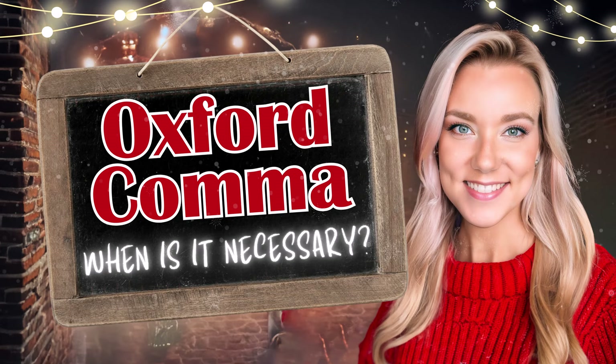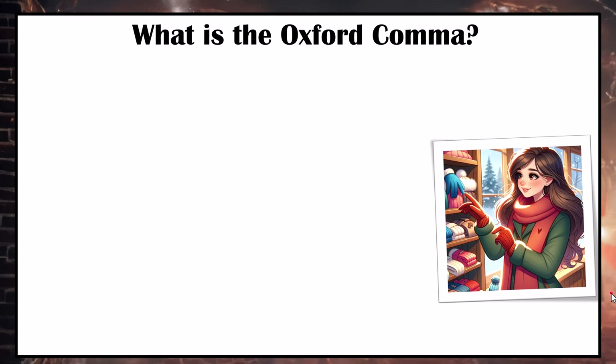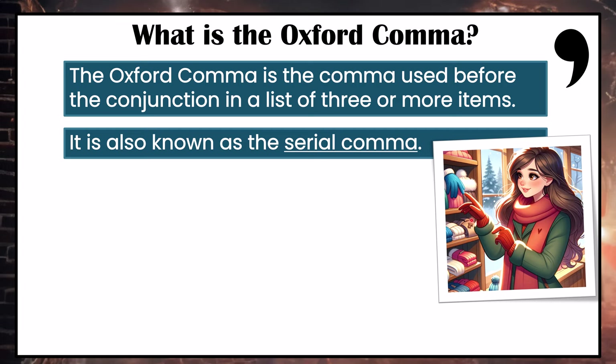In my last video on commas, there was some confusion about the Oxford comma and when it is necessary. So this is a controversial topic — some people use the Oxford comma and other people do not. The Oxford comma is the comma used before the conjunction in a list of three or more items. It is also known as the serial comma.